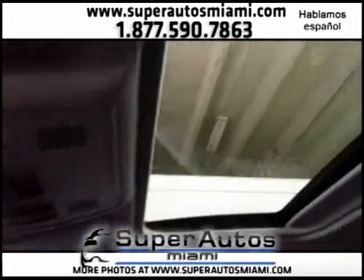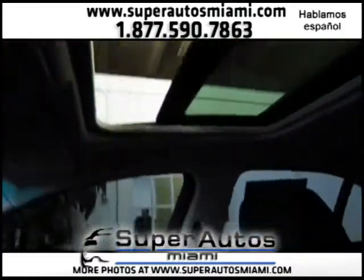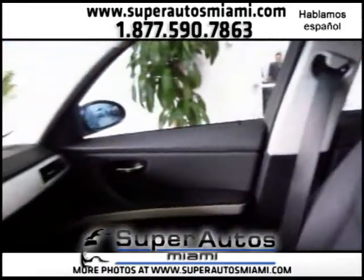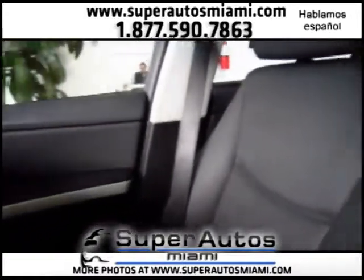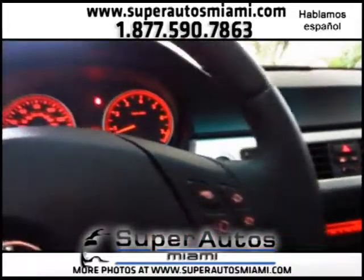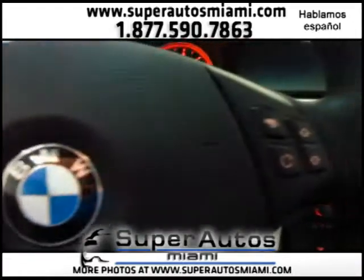Here is your sunroof — as you can see, it works in excellent condition. Everything in this car is in excellent condition. Let's show you the back seat — beautiful black leather interior. The car is immaculate, missing nothing. Beautiful Dakota black leather, beautiful black dashboard with everything working in perfect condition.